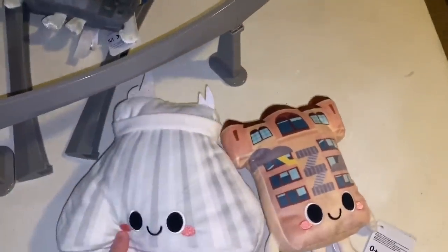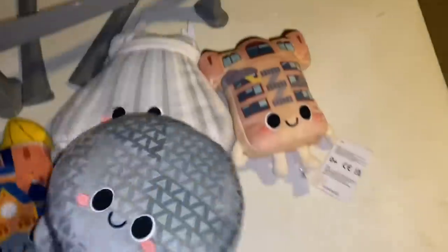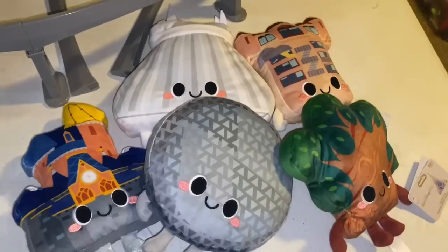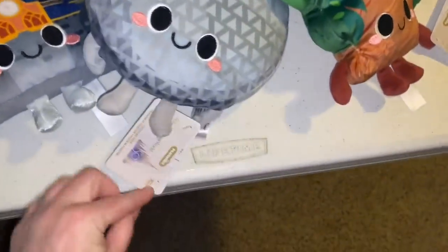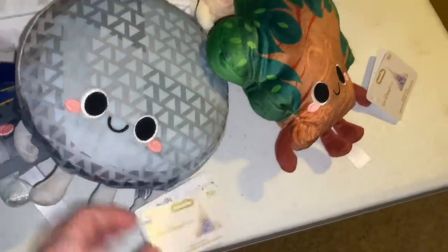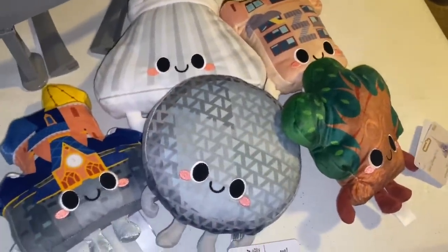So here we have Tower of Terror, Space Mountain, Cinderella's Castle, Epcot, and the Tree of Life. I think that's the set that they have. I'm not sure if there are any more, but these are Funko brand plushies from Walt Disney World's 50th. I'm never going to get to go to Disney World again.